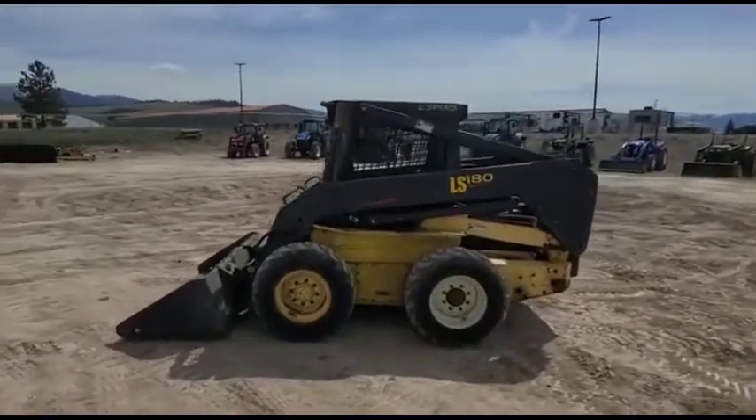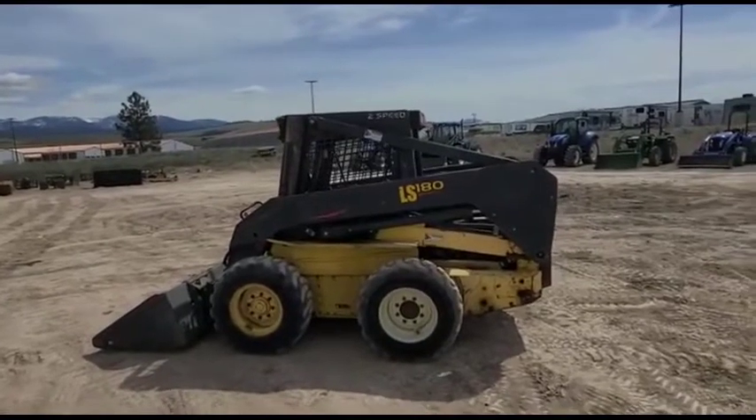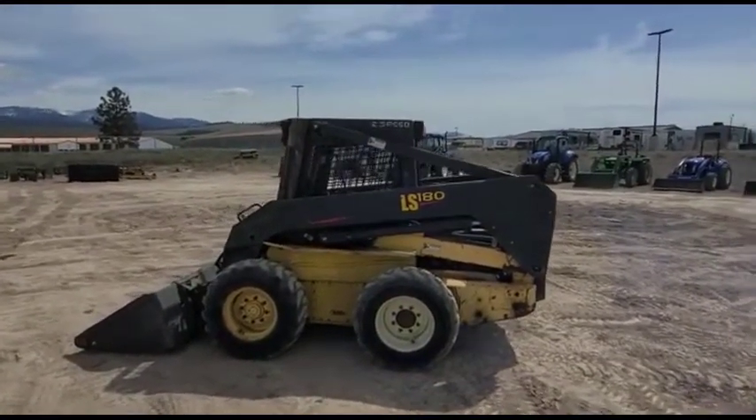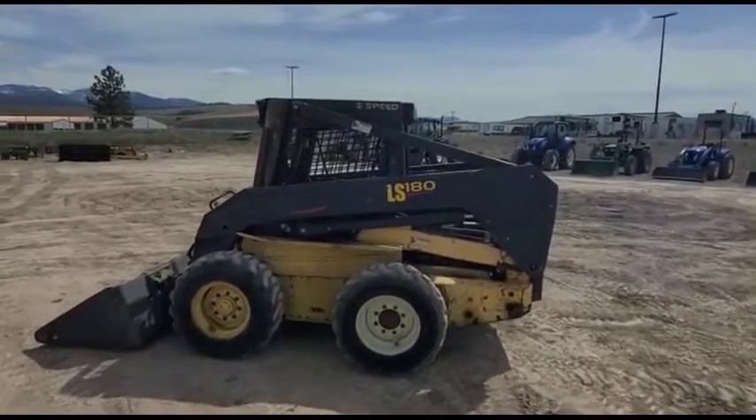Hi folks, Reed Tobel, Rivers West Auction in Missoula, Montana at the Western Montana New Holland Reduction Sale taking place Saturday, May 14th, right here in Missoula. Here's a skid steer in the sale — it's an LS 180, New Holland.